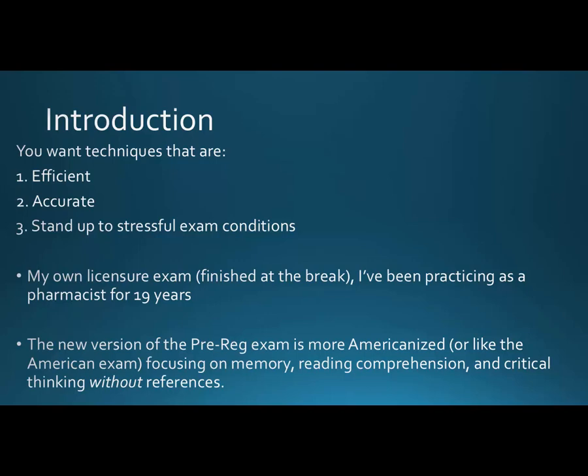In my own licensure exam, the proctor asked me if I was ready for my break and I said I'd already finished the exam. The way the exam was set up, you have a set number of hours and one break. I've always been relatively quick at taking standardized exams — it's something I enjoy. I've been a pharmacist for 19 years so I've been doing this for a while.